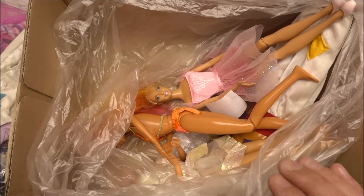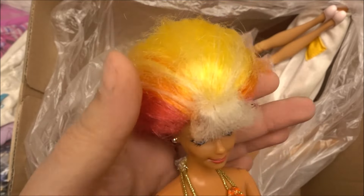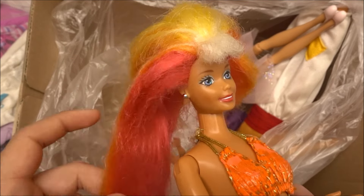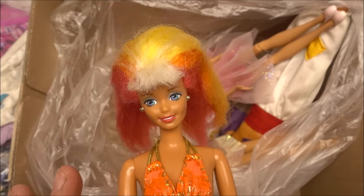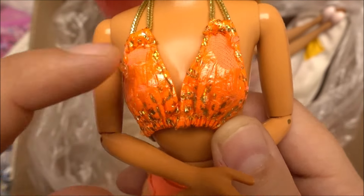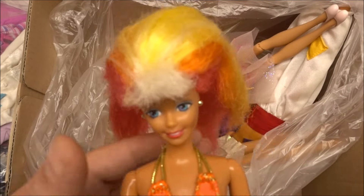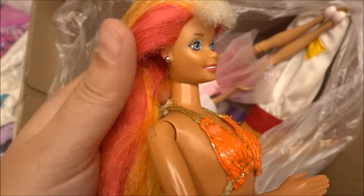Next up — this is actually Hula Hair Barbie. I think she has cut hair and the hair is really frizzy. Unfortunately I already have her — mine is in a really better condition. Her bikini and trousers are not in the best condition, and unfortunately she did not come with the hula skirt itself. This is a double that I will re-donate, trade, or sell with someone else who wants it, because mine is in better condition.